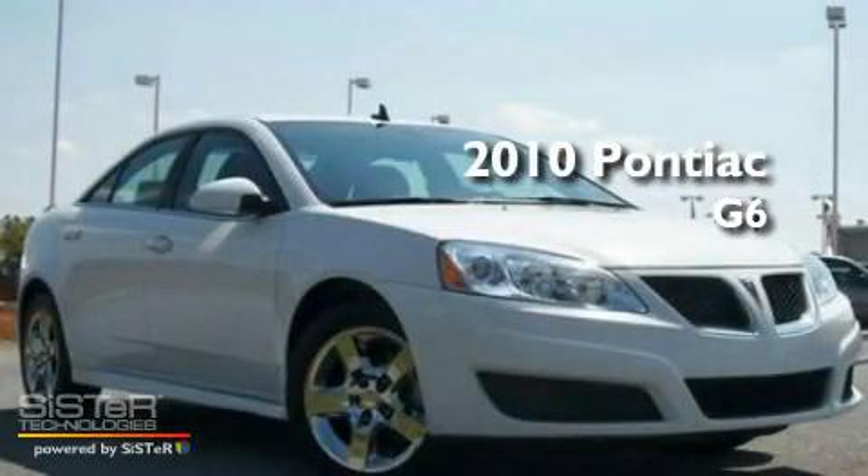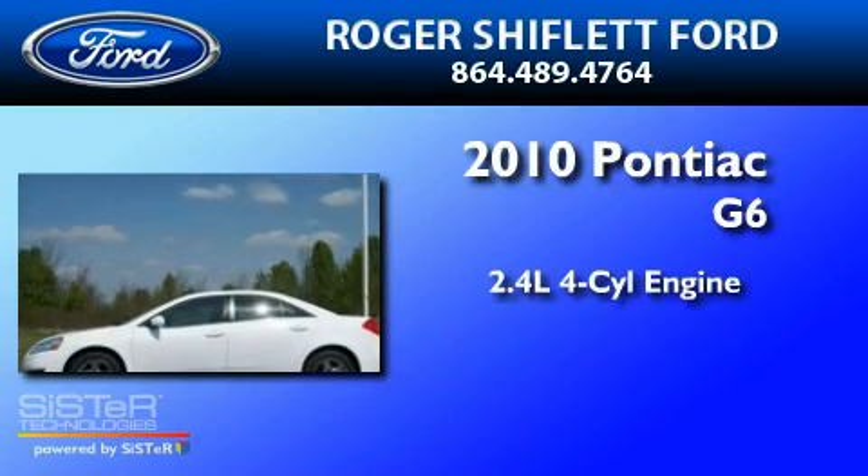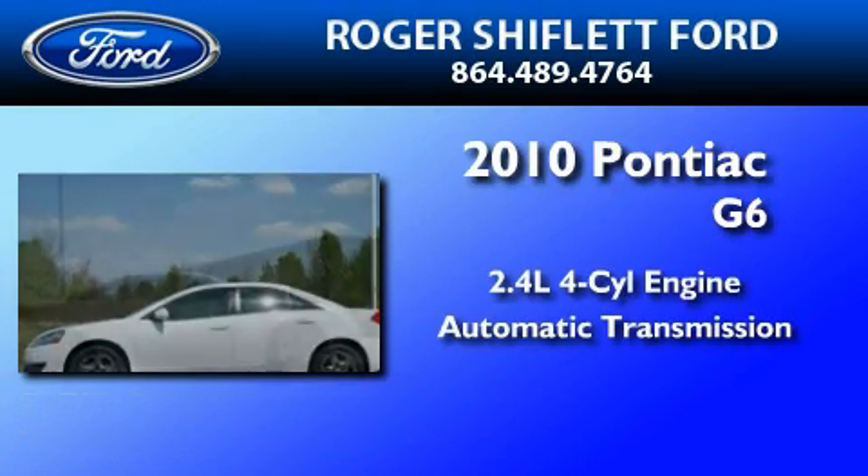This is a 2010 Honda Accord G6. It has a 2.4-liter four-cylinder engine and an automatic transmission.